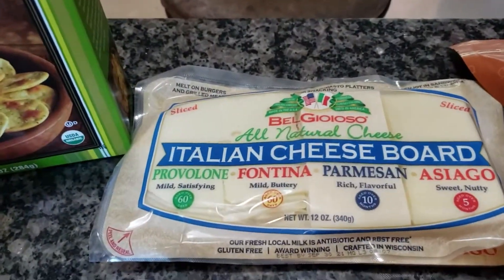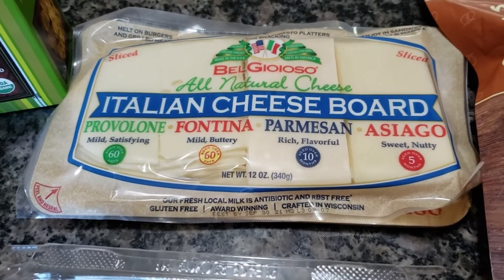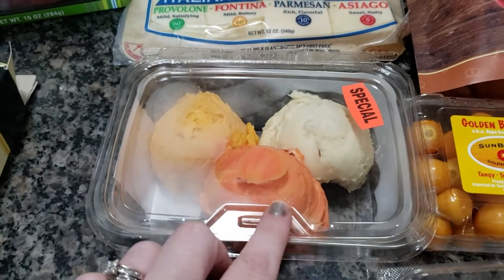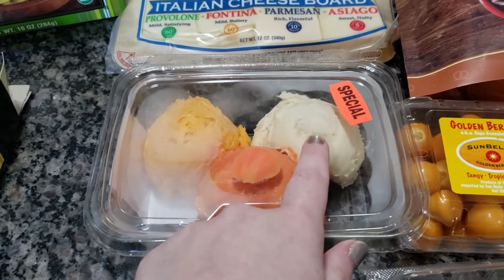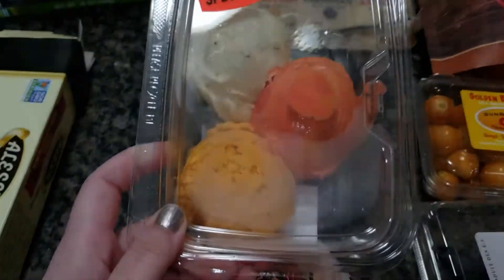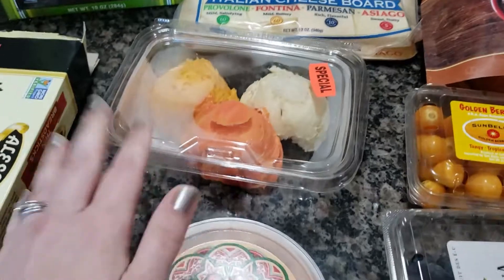For cheeses and dips, we got this platter at Sendixay: Provolone, Fontina, Parmesan, and Asiago. And then we got this special trio — I think she said this was port wine, some kind of almond cheese, and then this one is a mild cheddar spread. I just thought that was easier, and if somebody doesn't like port wine or cheddar, they can kind of dip it. So I might just try to peel the top off of that and put that on the tray in the middle.